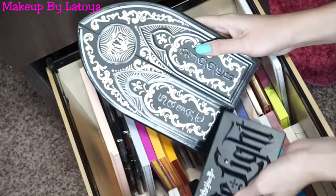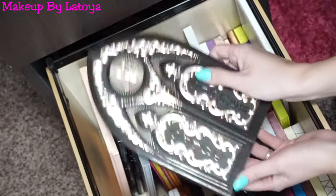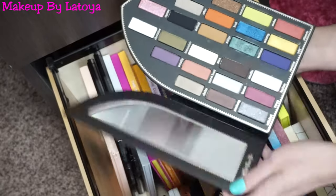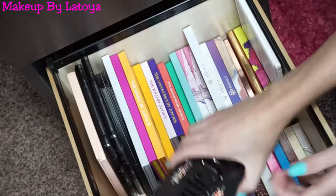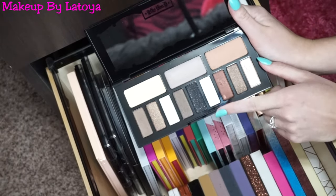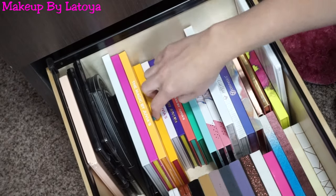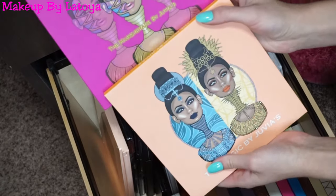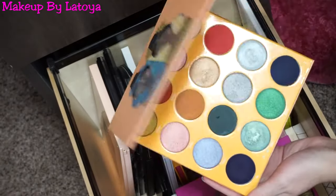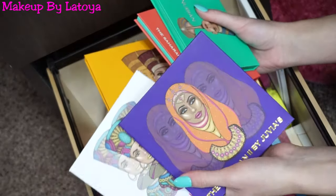I have two Kat Von D eyeshadow palettes. This is the Saint and Sinner — such unique packaging, though I don't use it as much as I should because the quality is really good but the eyeshadows feel a bit scattered. Then I have the Kat Von D Shade and Light Glitter Eye Contour Palette — it's similar to the original but with glittery shades. Then I have a bunch of Juvia's Place eyeshadow palettes, including the two taller ones. If you have not tried Juvia's Place, I don't know what you're waiting for — the pigmentation is out of this world and I love the color combinations.